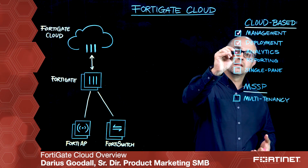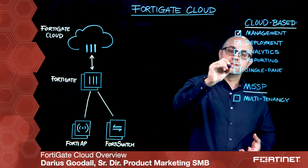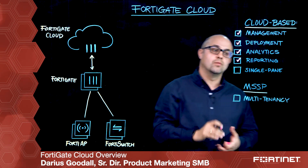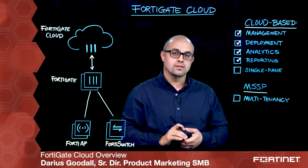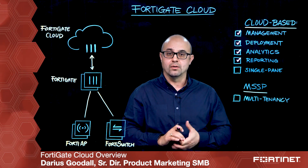On top of that, FortiGate Cloud provides you with deep analytics, reporting and visibility that keeps your security on track as well as your employees productive.